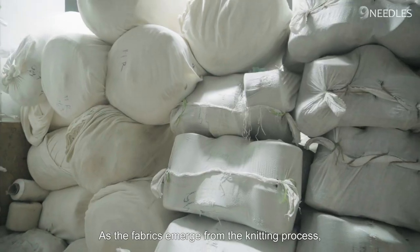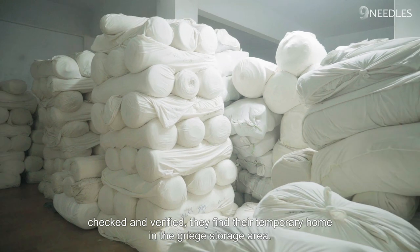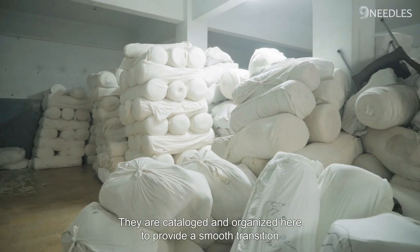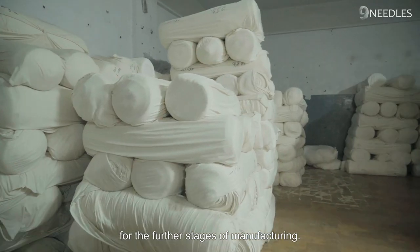As the fabrics emerge from the knitting process, checked and verified, they find their temporary home in the gray storage area. They are catalogued and organized here to provide a smooth transition for the further stages of manufacturing.